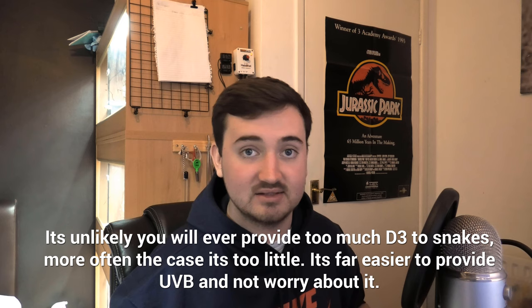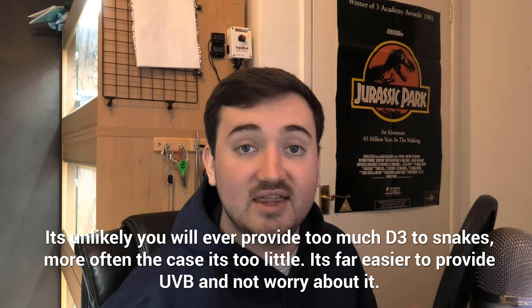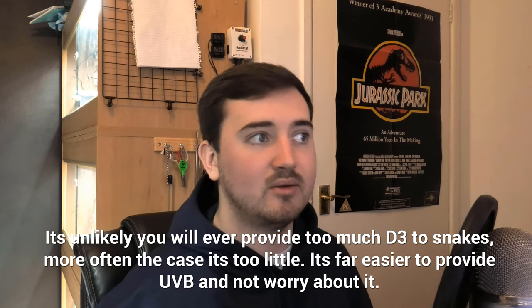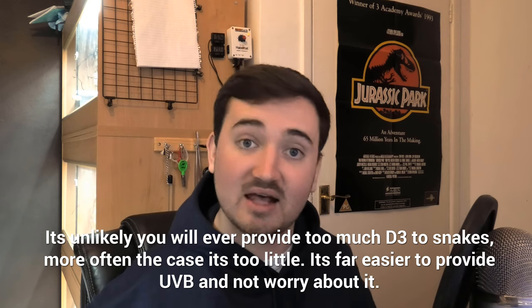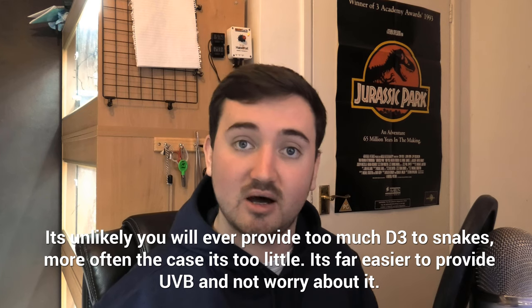Snakes can cut off the amount of D3 produced from UVB, but dietary D3 is fat-soluble. This means that if they already have enough but we keep providing it, it stacks and stacks in the fat until they might actually reach toxic levels of vitamin D. How likely that is depends on how much you're giving, what animal it is, how old it is, its weight, and how much fat it has — there are a lot of variables to consider with dietary D3.